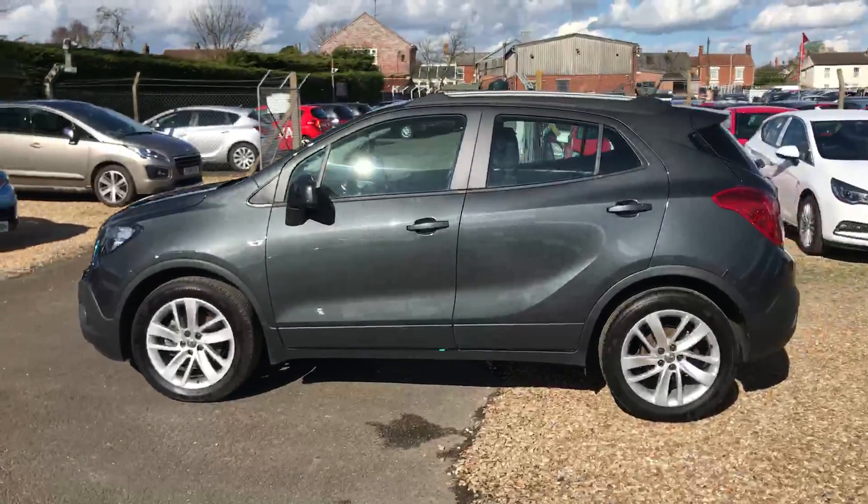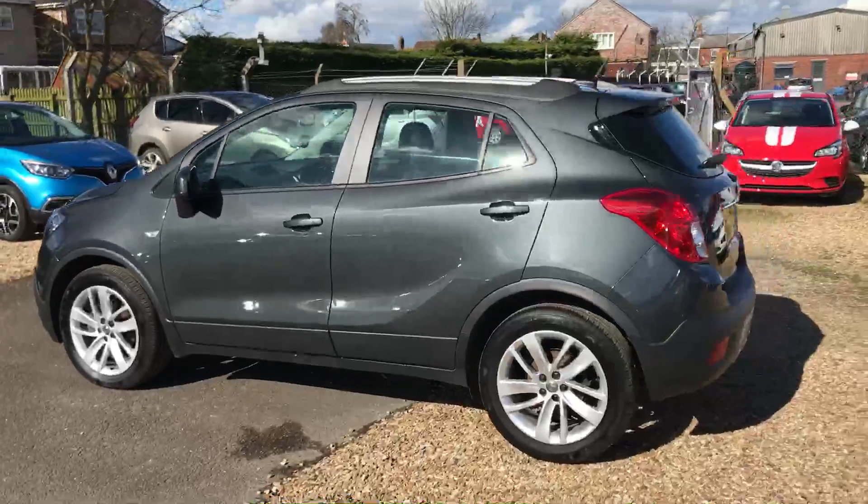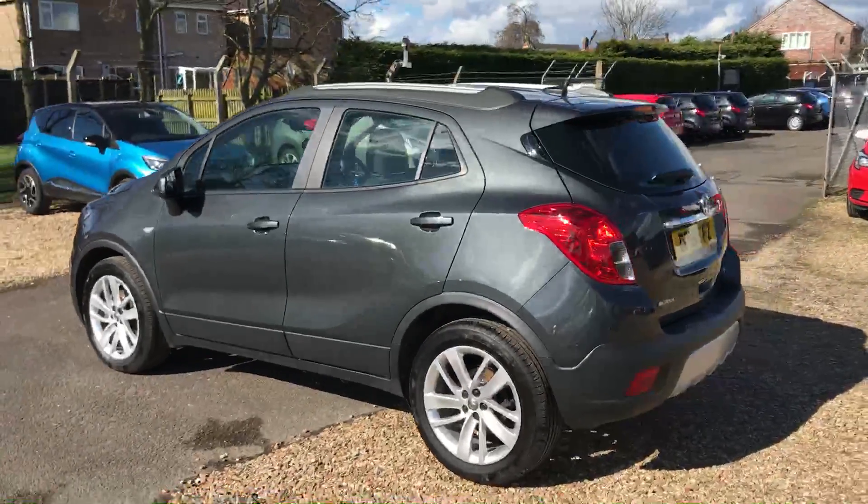It's finished in the gorgeous Gun Metal Grey metallic paint. Hopefully you can see in the video — the colour really pops out in the sunlight. It looks gorgeous.